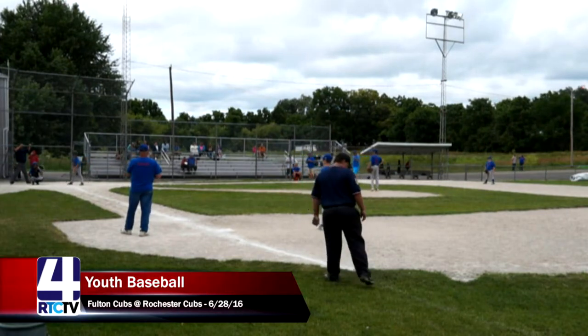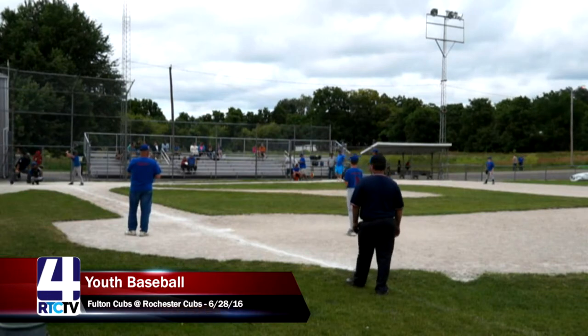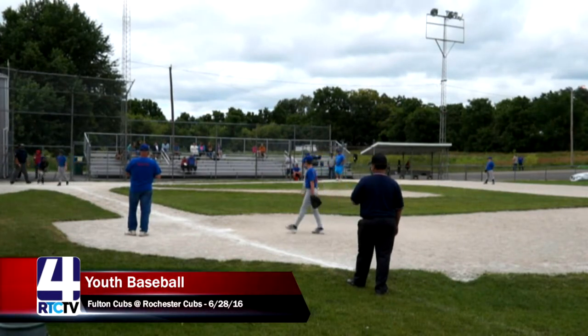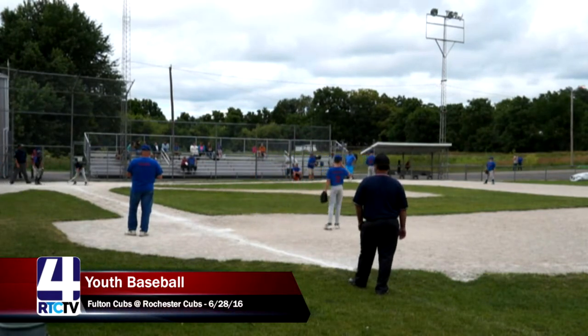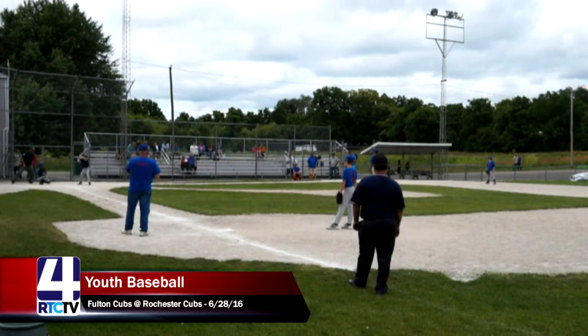A full count with number four, Gavin, up to bat, looking to get on base. The commentators mention the run rule — in this league it's ten runs after four innings. But that was a strikeout for out number one. Great job by William Urback, the Rochester Cubs pitcher, getting the first out of the inning.